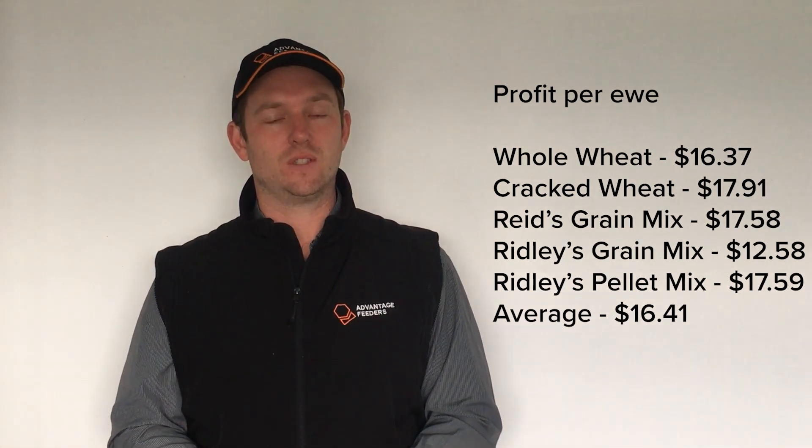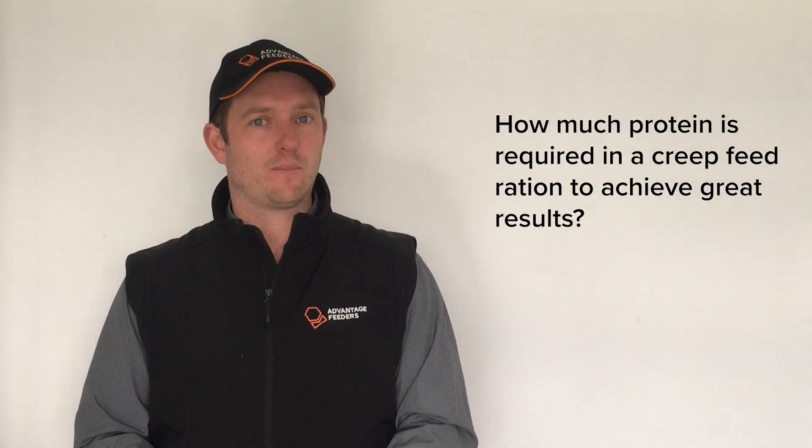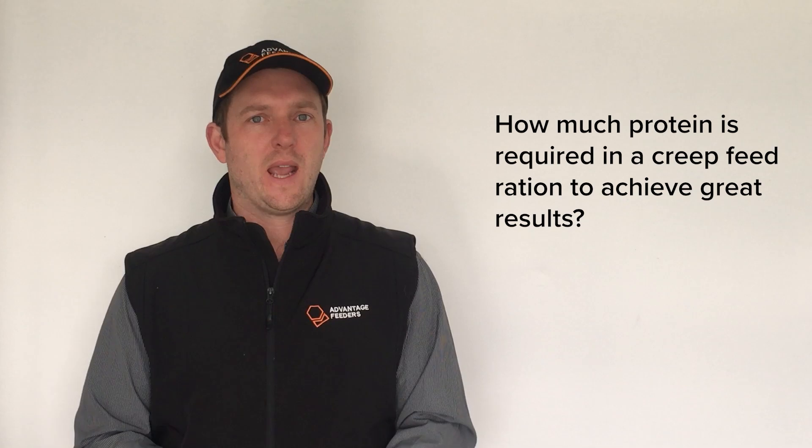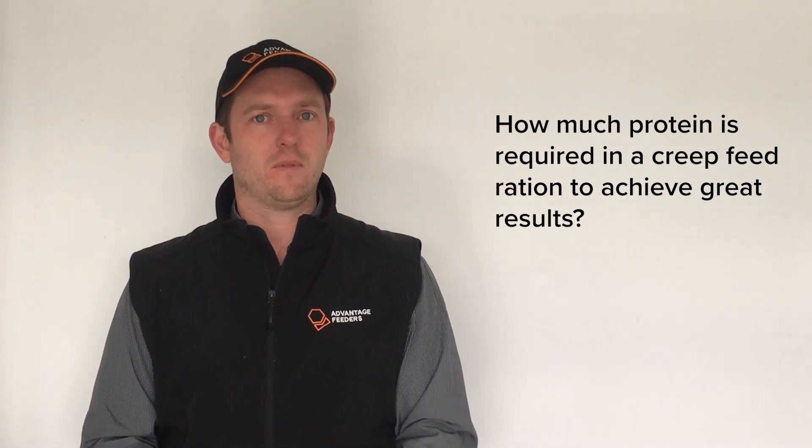I'd like to address some of the key questions we had going into the trial. One of the key ones was how much protein do we need in a creep feed to give great results. In the first video we talked about how some feeds vary in protein from 14% to 18%, and that pasture is likely to be about 25%, with the mother's milk also having high protein. What we found across the different feed types is that protein level didn't seem to be important at all, because the lambs are still getting a lot of protein from their mother and from the pasture.